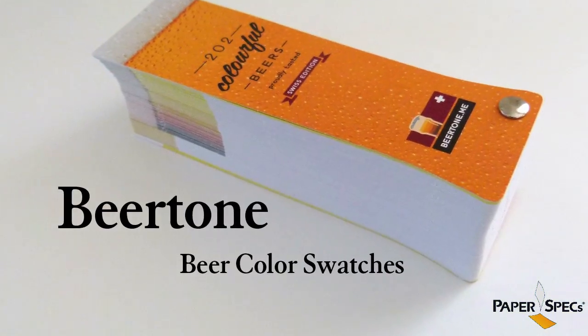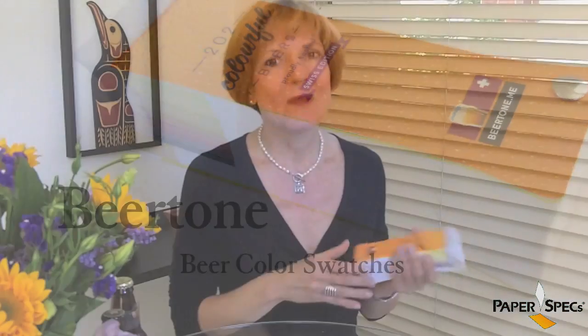Hi everybody, it's Sabine Lenz, the founder of Paperspecs, with your weekly dose of paper inspiration. Paper and ink, color and PMS books, chocolate and peanut butter — some pairings just belong together. And here's another one you can add to your list of favorites: beer and swatch books.